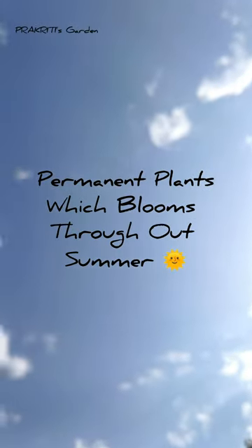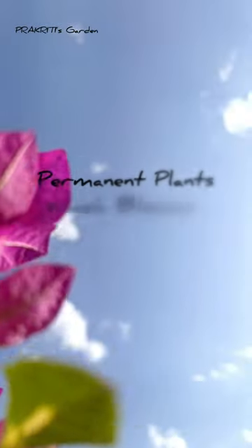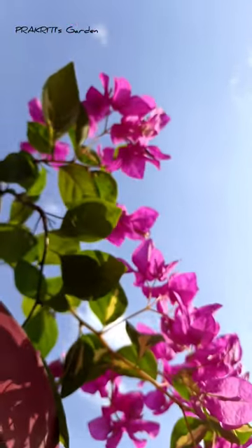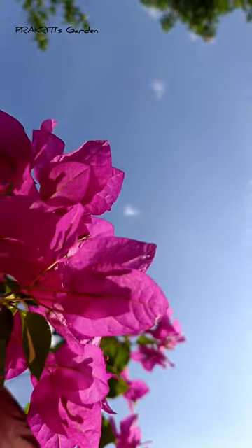Hey everyone, here are some of my favorite summer flowering plants. The first one is Bougainvillea. It's available in many colors and varieties and can be grown from cuttings very easily.